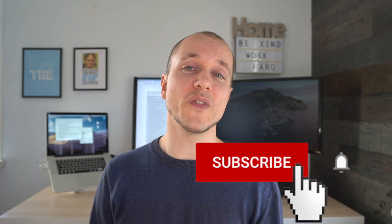Subscribe to my channel — I'm putting out new videos every week. Give this video a thumbs up if you liked it. See you next time.